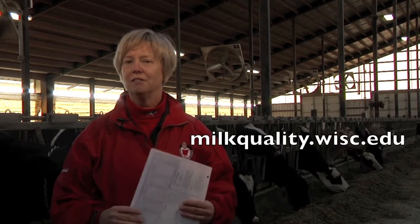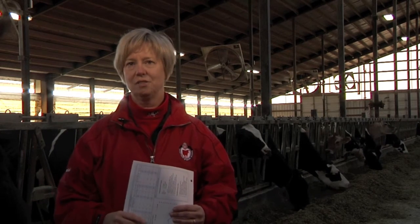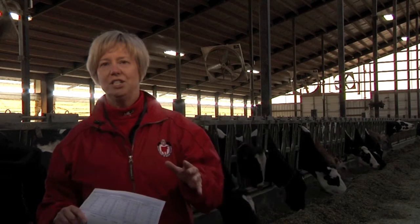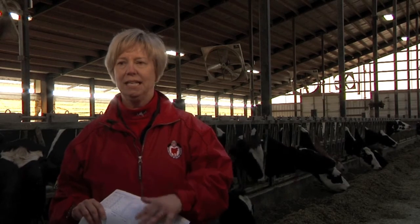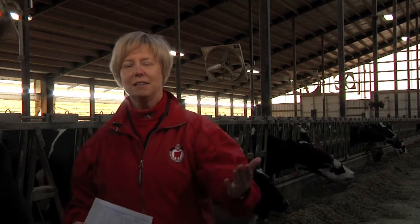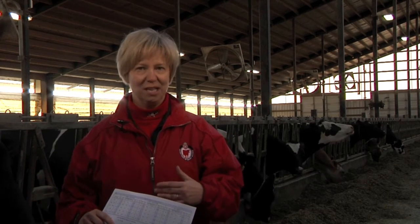I'll refer you to our earlier videos on subclinical mastitis and dealing with chronic cows for more information about identification and dealing with these chronically infected cows. Today what we're talking about is reducing the risk that these chronically infected cows will infect other cattle in the herd. What we recommend is changing your housing and milking order to reduce the possibility that the teats of healthy cows come into contact with milk that originated from an infected cow. The purpose is to milk the healthiest cows first, and to do that we've got to identify the cows that are a risk to their herd mates.